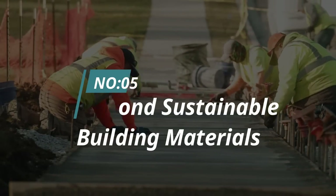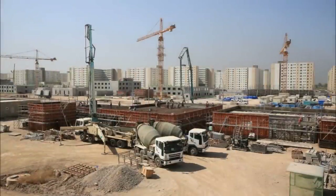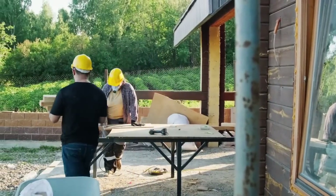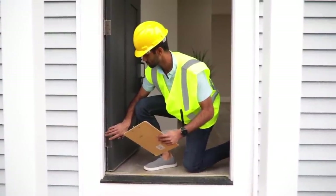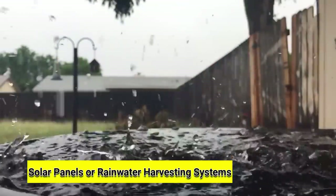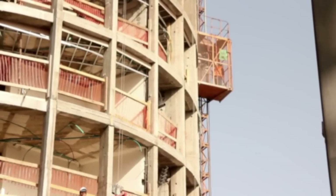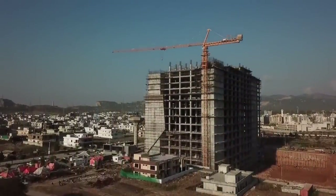Number five: beyond sustainable building materials. As we have seen, using sustainable materials in construction projects offers numerous benefits — saving energy and resources, reducing costs and waste, and making buildings last longer. However, going beyond the use of sustainable building materials can yield even more significant benefits. Architects and builders are increasingly incorporating green technologies like solar panels or rainwater harvesting systems, and many organizations are creating spaces that promote health and well-being through natural lighting and greenery. By considering these factors alongside sustainable materials, we can create buildings that contribute positively to our communities while minimizing their impact on the planet.